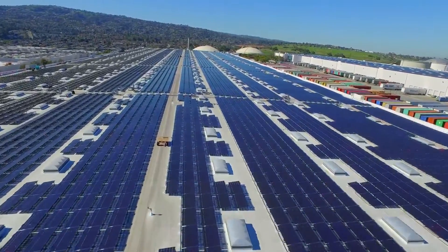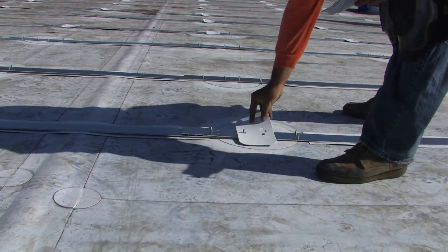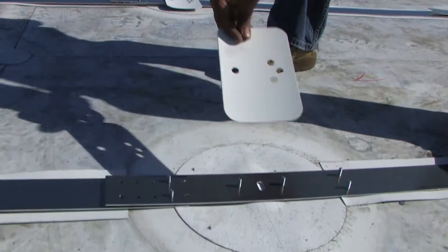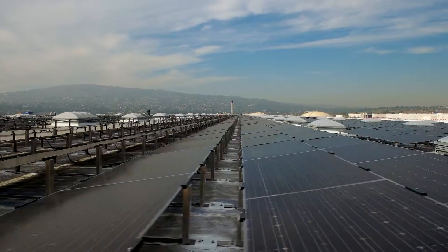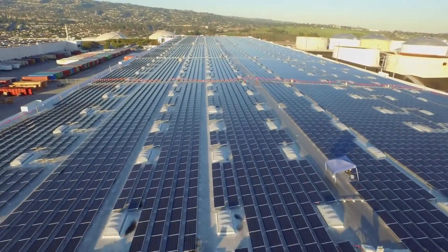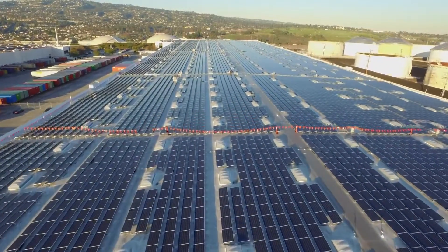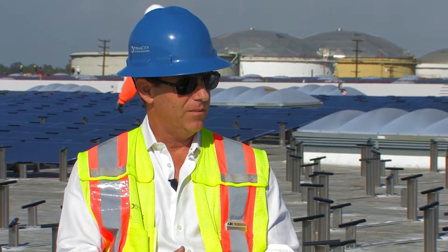Jonathan saw a need in the industry for a different way to rack solar on a commercial building with all the seismic requirements, but without roof penetrations, and he went out and invented that. His passion has always been in the flat commercial rooftop because of the volume — he believes that 60% of our power can be generated in-basin, in-network. Permacity has been dedicated to solving the problems on rooftops so that solar will go on the rooftops.